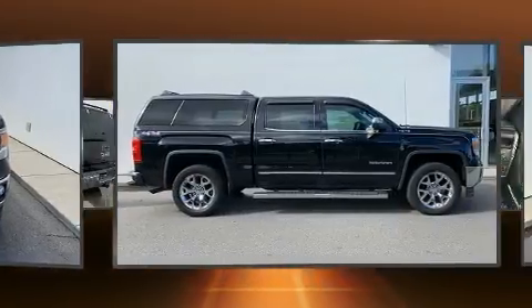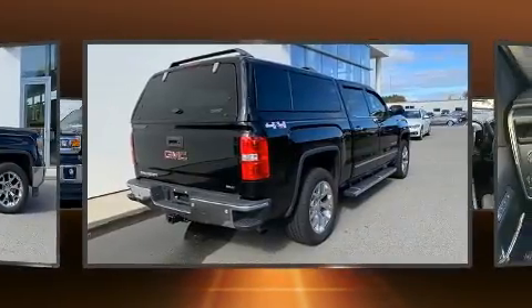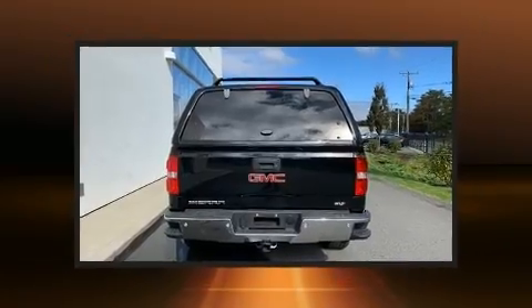It's equipped with tons of terrific amenities, but it won't break your budget, such as remote keyless entry, leather upholstery, power front seats, and an automatic dimming rearview mirror.